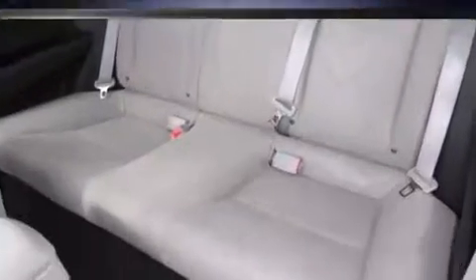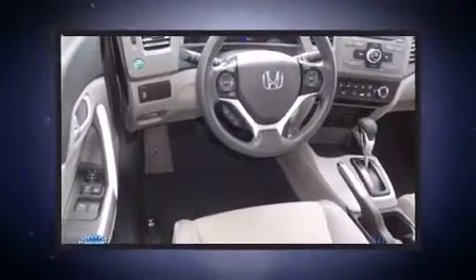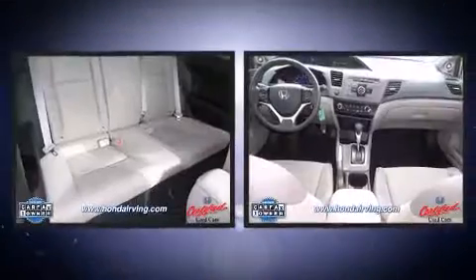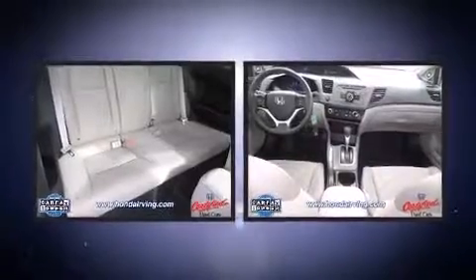Honda made sure to keep road handling and sportiness at the top of its priority list. Smooth gear shifts are achieved thanks to the 1.8-liter four-cylinder engine, and for added security, dynamic stability control supplements the drivetrain. Both high fuel economy and flexible performance are assured by the five-speed automatic transmission.